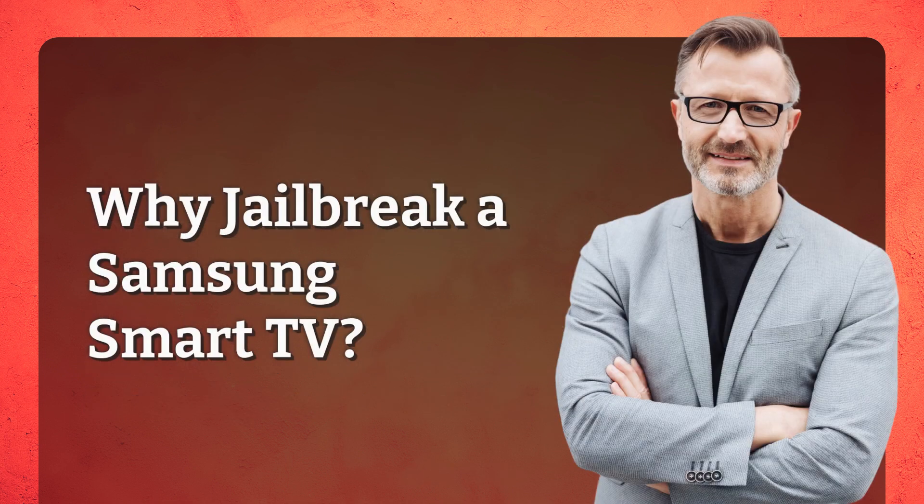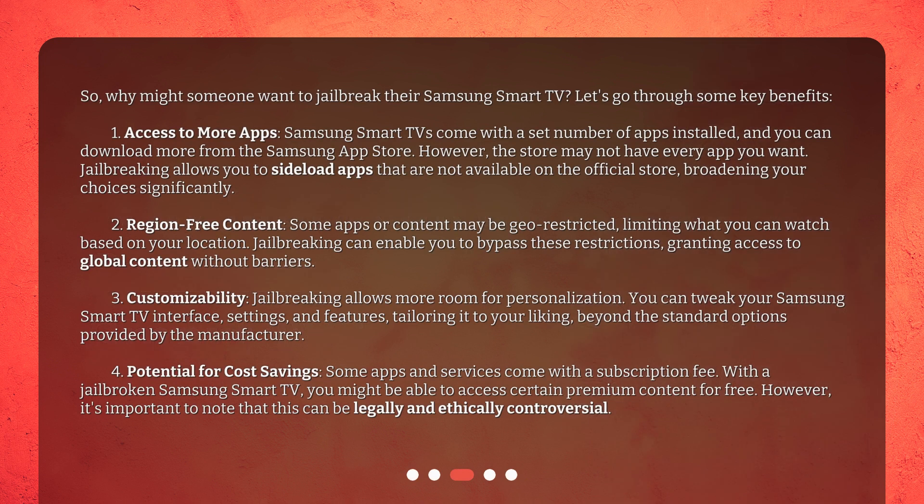Why jailbreak a Samsung Smart TV? Let's go through some key benefits. First, access to more apps. Samsung Smart TVs come with a set number of apps installed, and you can download more from the Samsung App Store. However, the store may not have every app you want. Jailbreaking allows you to sideload apps that are not available on the official store, broadening your choices significantly.